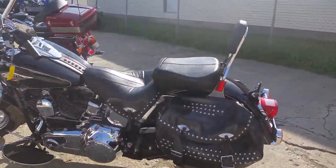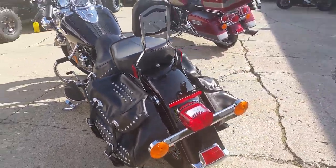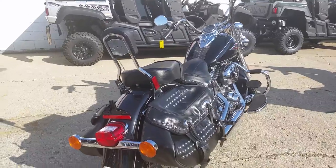Today at Approval Power Sports we got a 2014 Harley Davidson Heritage Softail Classic for sale with only 4,950 miles. This one is not even broken in yet.